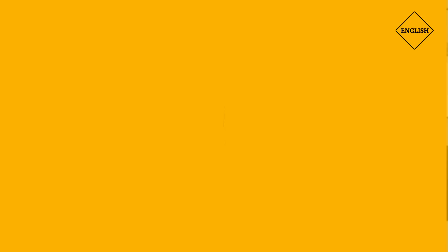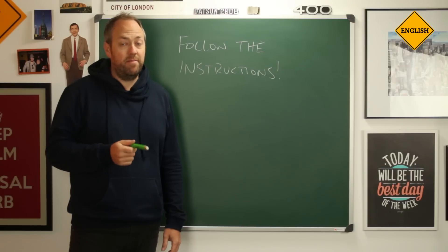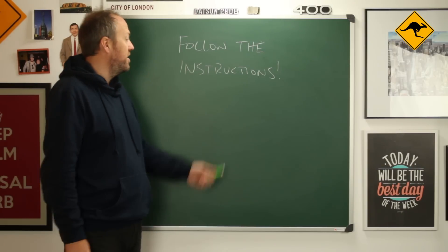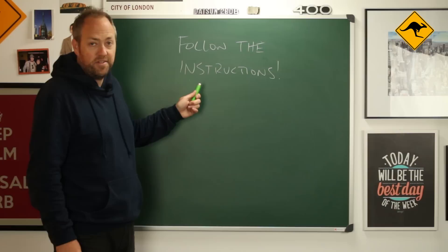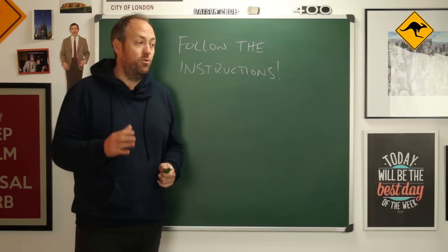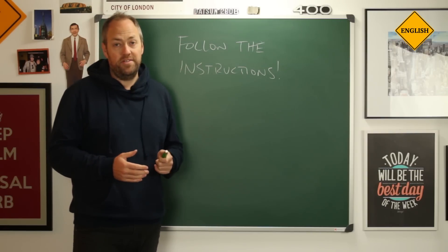So that is the format of the exam. Now, some tips. My first tip, as always the most important, is to follow the instructions. You will be amazed at the amount of students who get low scores simply because they didn't follow the instructions.